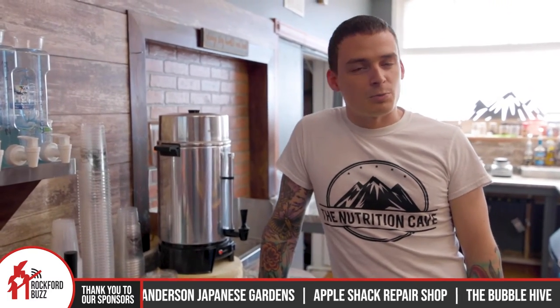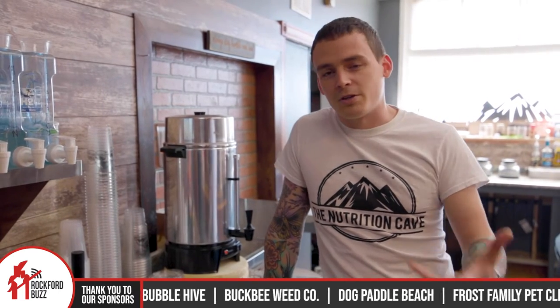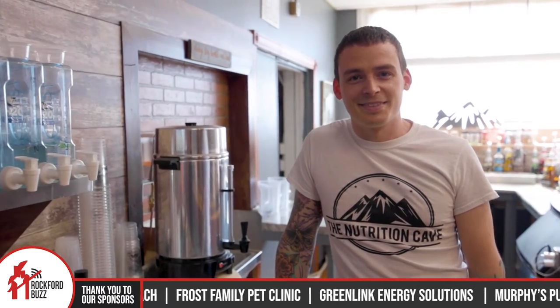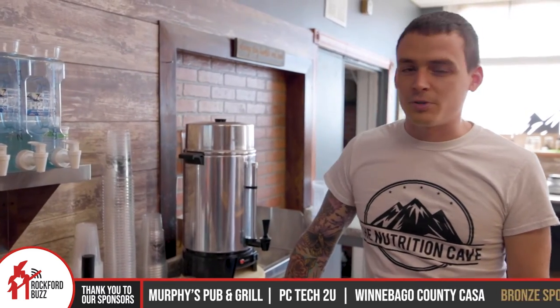We serve healthy meal replacement shakes, healthy energy drinks, proteinized coffees. Everything here is based around your health, your core nutrition. And we are here today to talk about tea, but not just normal tea — it's boosted tea. Very popular item.